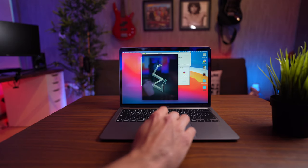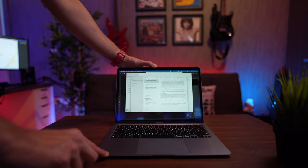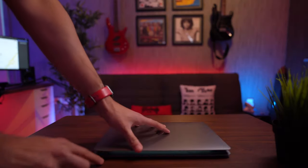Number ten: the instant wake feature. This laptop turns on instantly as soon as you open the lid — it feels like an iPad or iPhone. It's not that old MacBook Pros were slow, but once you experience this, those do start feeling slow. The instant wake feature is absolutely amazing.